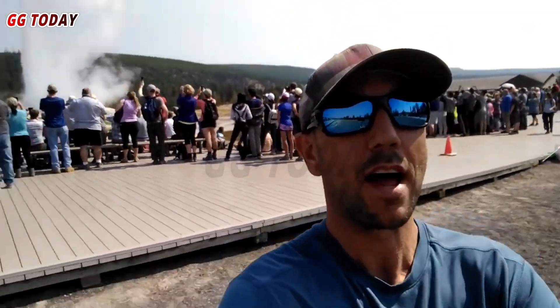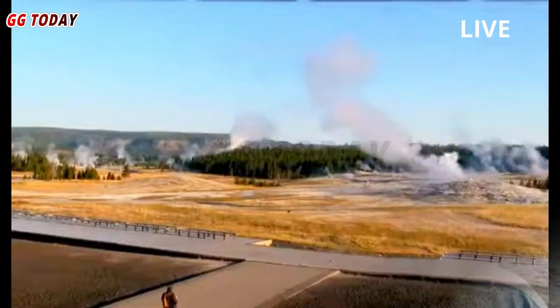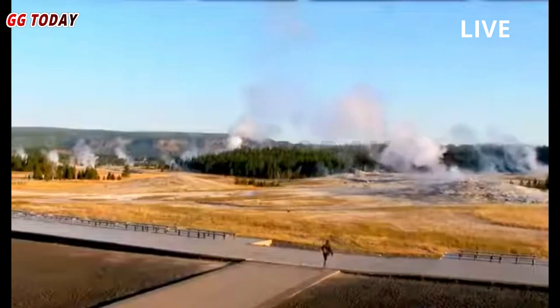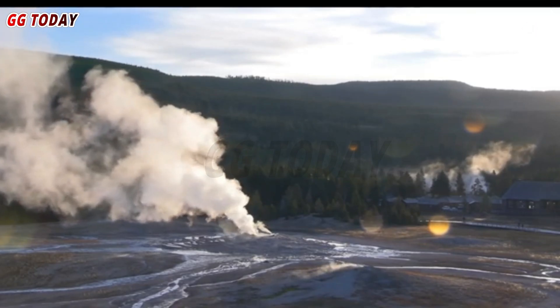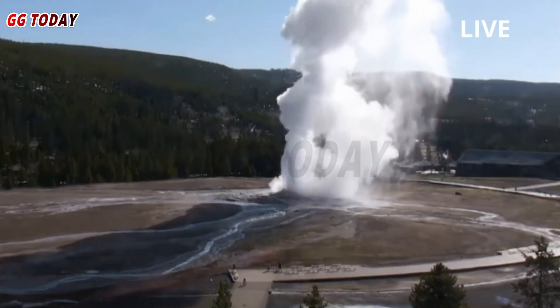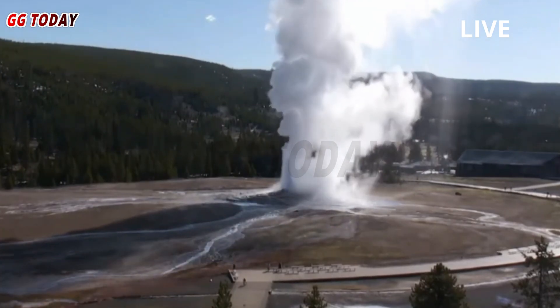The camera uploads still images every 15 minutes to the USGS webcam page for Biscuit Basin, and video is recorded on the site for later download if needed. Analysis of the still images showed changes in the pool on the evening of May 31, and the downloaded video captured a small eruption.